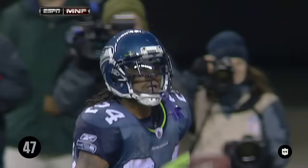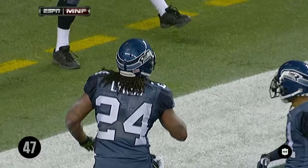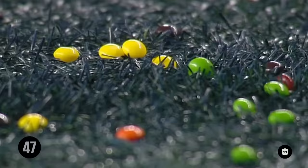These Skittles — I gotta find out who's in these things. Throwing bags of the candy on the field.